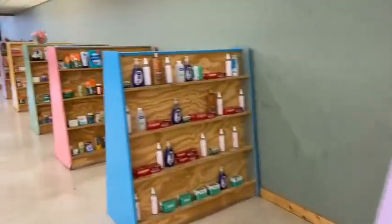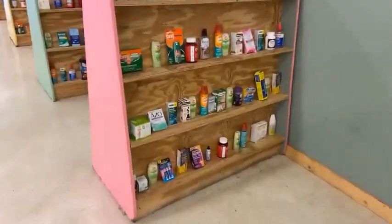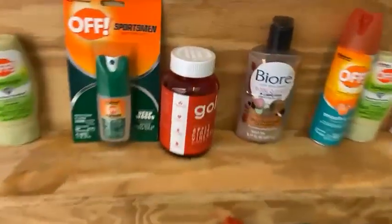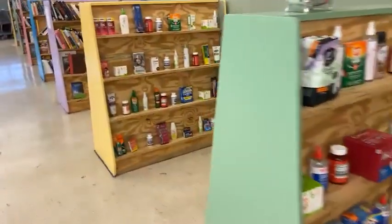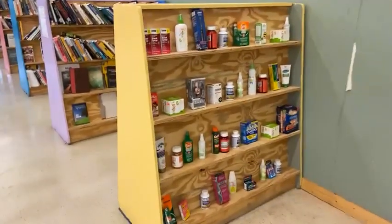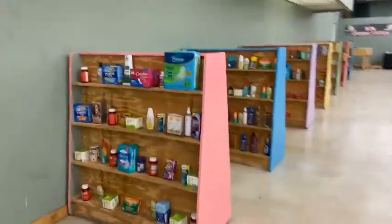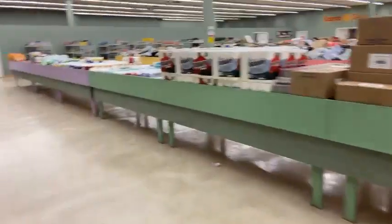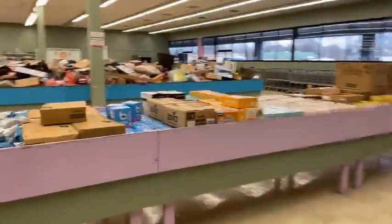Get out there and start sharing, tagging your friends and family, because the best way to come to Jack's is to bring a buddy. Check out that Goli apple cider vinegar — these things are almost $20 and you get them for five bucks here at Jack's. Make sure to go to www.jacksdollardeals.com and follow us on all of our different social media platforms.